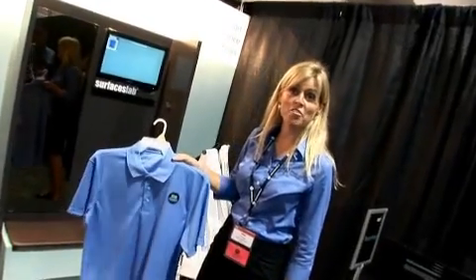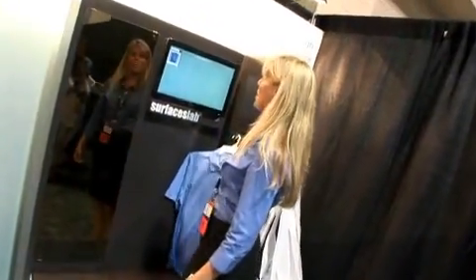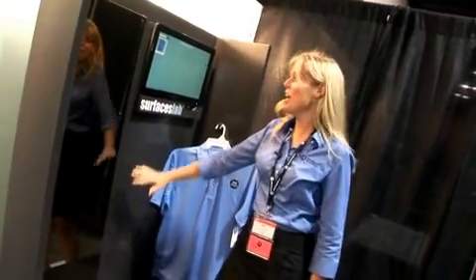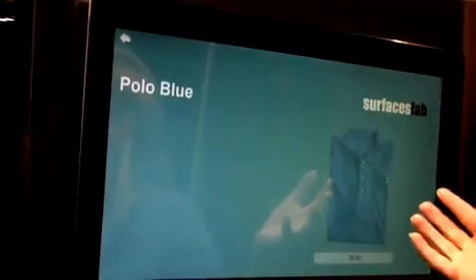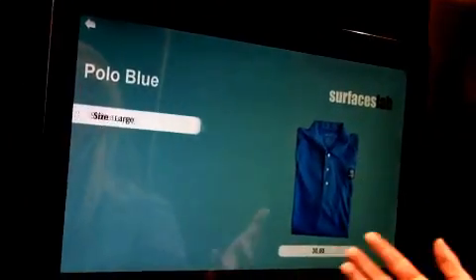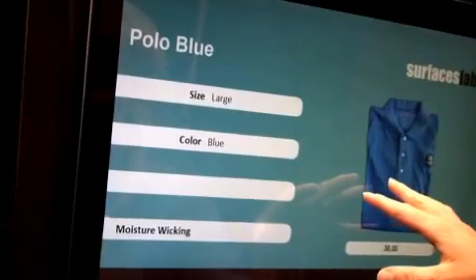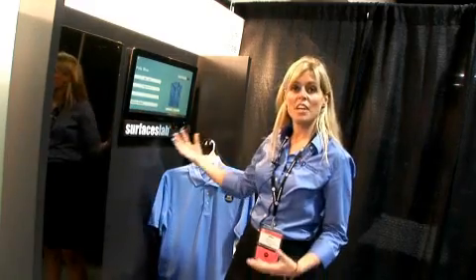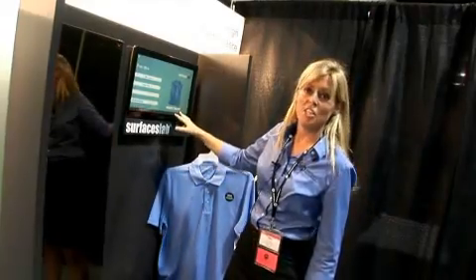Now I'd like to show you our interactive fitting room. When a client takes an item into the fitting room, it's actually going to read it based on antennas in the back panel of the fitting room. I'm able to click in and get product features, color, sizing, cross-selling recommendations, even product video. This creates a very interactive shopping experience for the customer — however dynamic you want the customer experience to be, we can do this here in the fitting room.